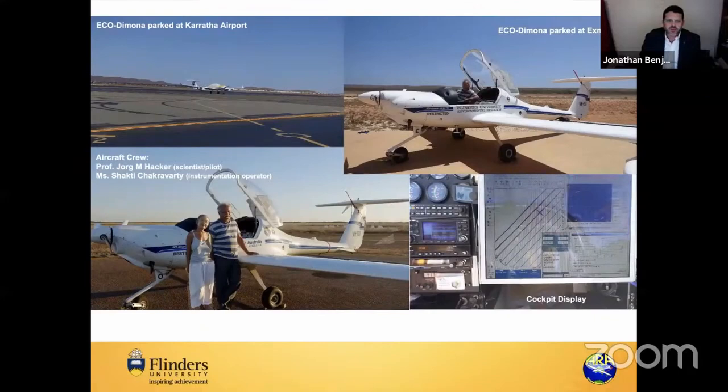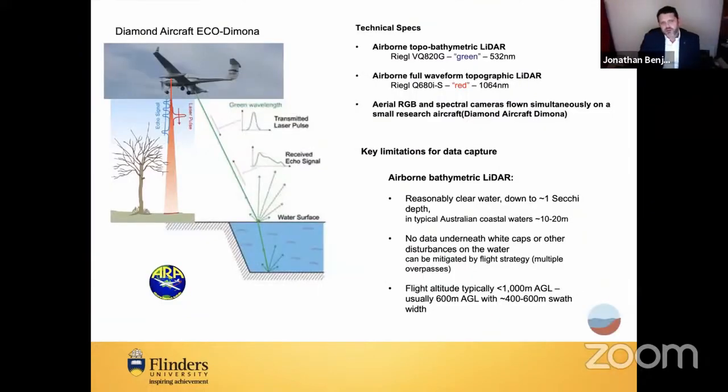We started by mapping the seabed in any way we could. The project was funded by the Australian Research Council to just under 600,000 Australian dollars — about 300,000 British pounds. We were fortunate to work with wonderful people at Flinders University and the Airborne Research Australia group, who flew a small survey plane with both red and green LiDAR — airborne topographic and bathymetric LiDAR — which is highly technical with good days and bad days like any remote sensing technique.